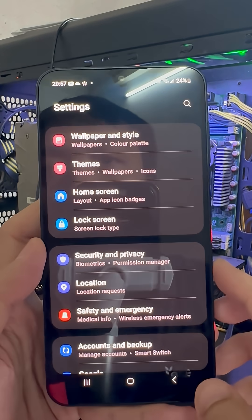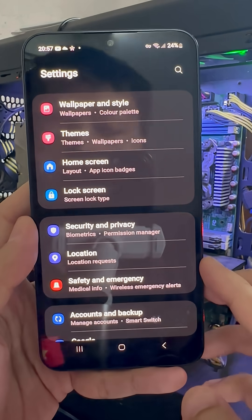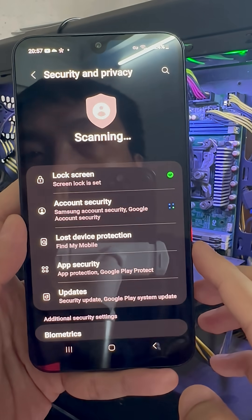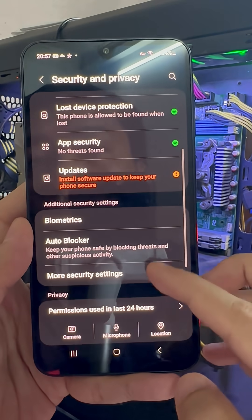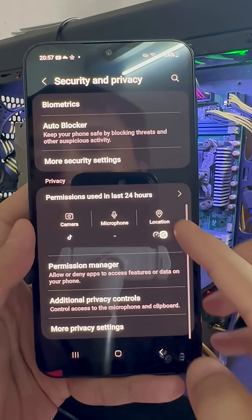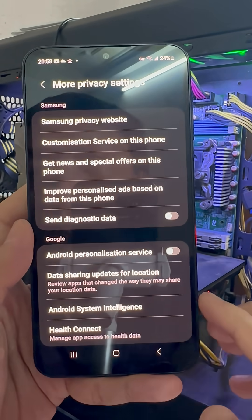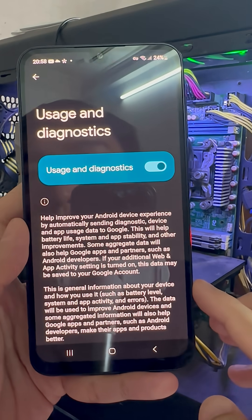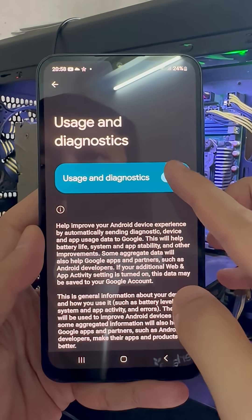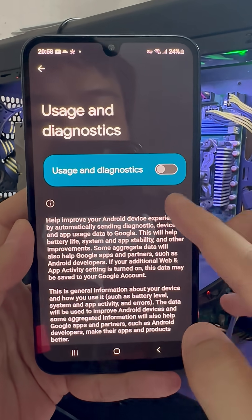That's still not all. In Settings, go to the Privacy Protection section. Scroll down and tap More Privacy Settings, then go to the section called Usage and Diagnostics and turn off this setting for the Analytics app so that it's disabled. That's it, friends.